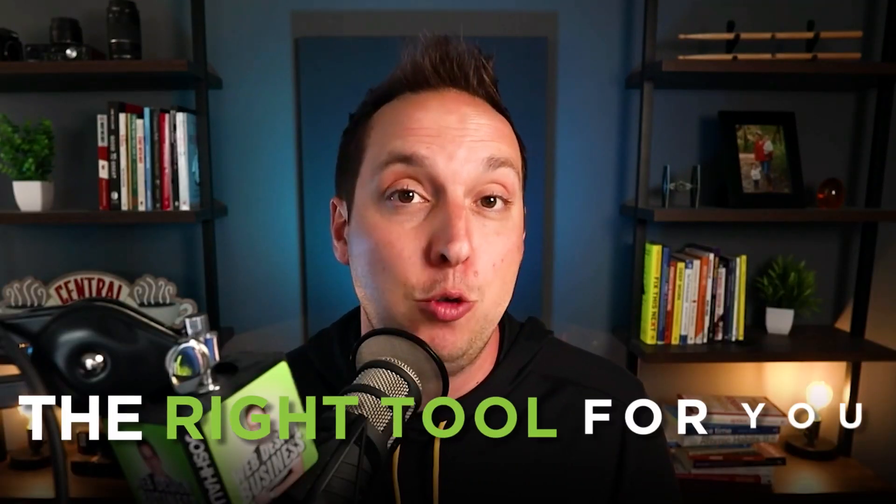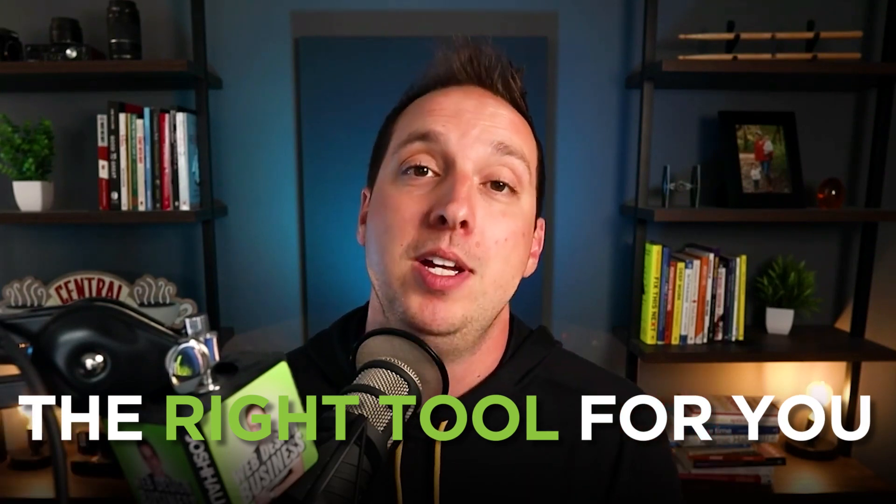So there you go, friends. Those are my top three keys when it comes to choosing the right website builder for your web design business. I hope this helps give you some things to think about and look at, because you want to make sure you choose the right tool for you and your setup before you start to grow your business and end up having to replace a bunch of tools. Nobody wants to do that.